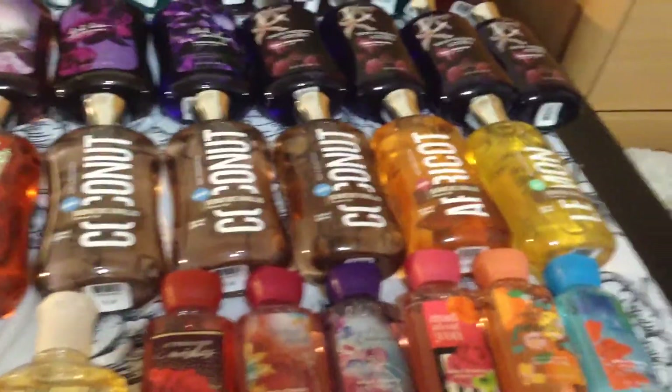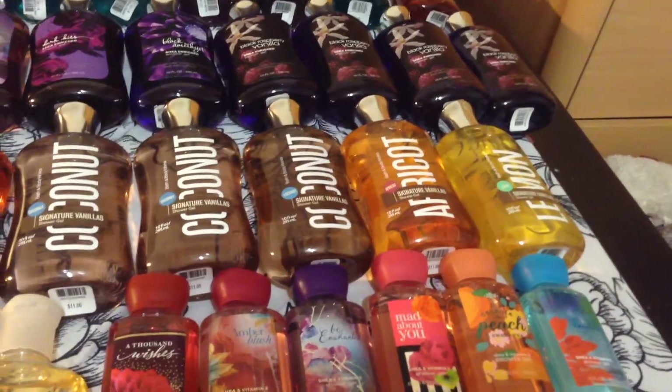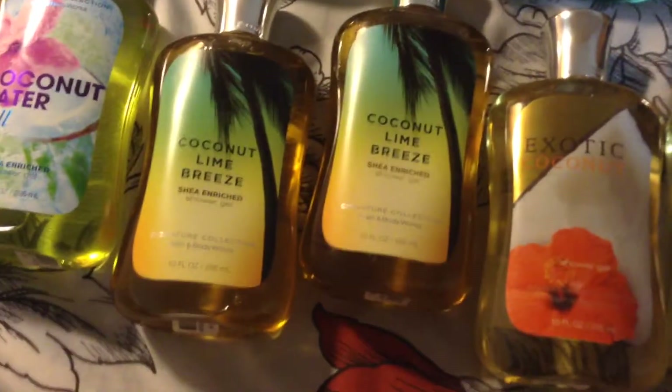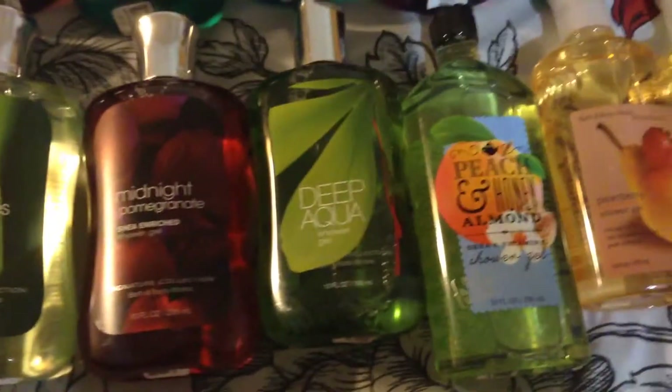3 more of the Signature Vanillus Coconut, Signature Vanillus Apricot — which I have another one of — and Signature Vanillus Lemon, White Mango Chill, Citrus Orchid Chill, Coconut Water Chill, 2 Coconut Lime Breeze, 2 more Exotic Coconuts, Cucumber Melon, Rain Kissed Leaves, Midnight Pomegranates.